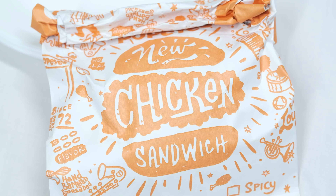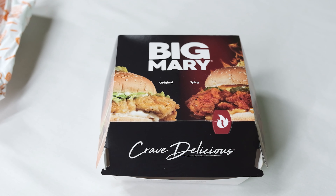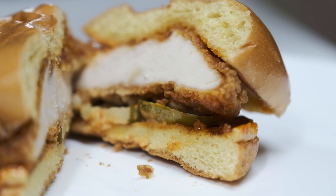What's up guys, welcome to Time Vision. Today we're gonna be doing our new series called Takeout Tuesdays. We're gonna be doing Popeyes' new chicken sandwich, which came from the US to Canada, and we're gonna be doing Mary Brown's spicy chicken sandwich to see which is better.